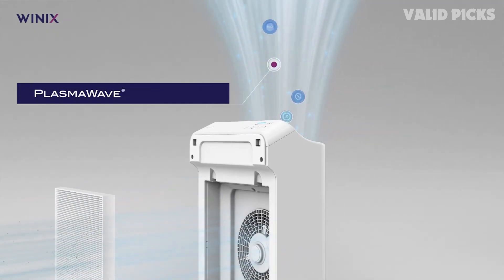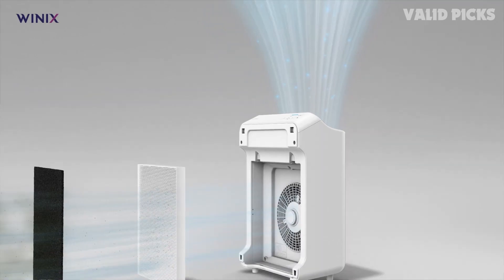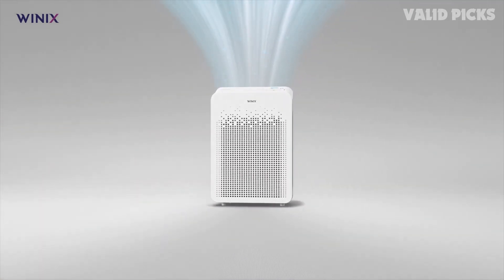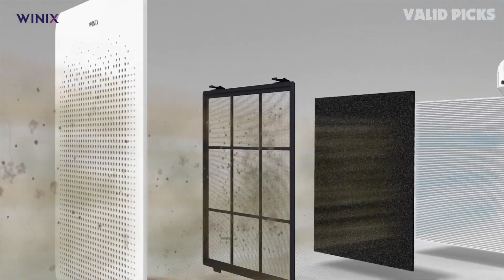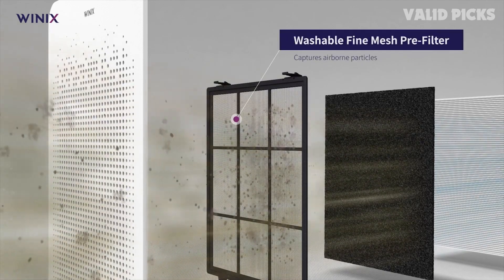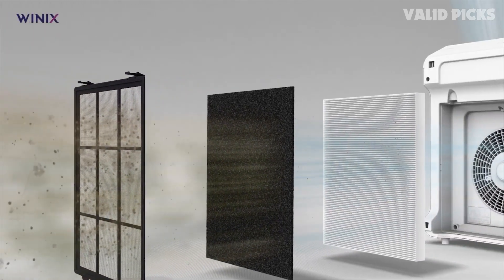The second stage features an activated carbon filter that absorbs odors and harmful gases, leaving the air smelling fresh and clean. Next, the True HEPA filter removes microscopic particles as small as 0.3 microns, including allergens and fine dust, ensuring only clean and purified air is released back into the room. This is especially beneficial for individuals with respiratory conditions or allergies, as it helps alleviate symptoms and promote better overall health.